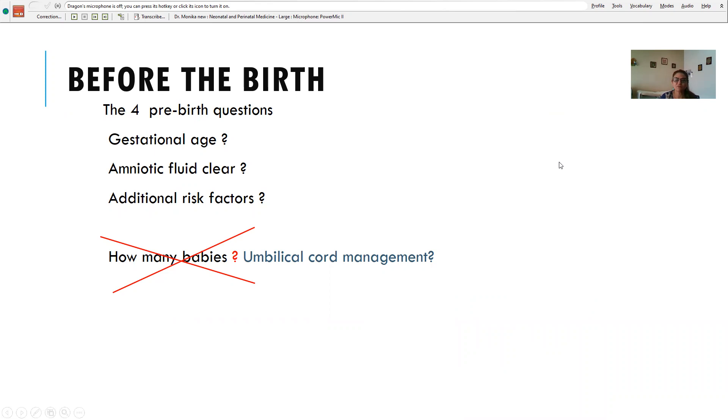Before birth, there were four pre-birth questions in 2015: gestational age, amniotic fluid clear or not, additional risk factors, and number of babies expected. The fourth question about number of babies has now been replaced by umbilical cord management.